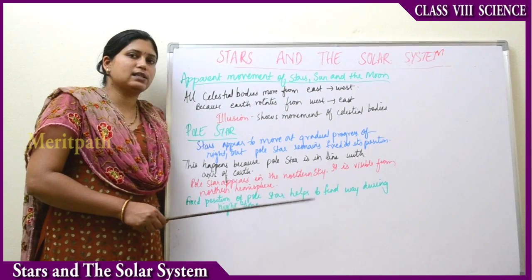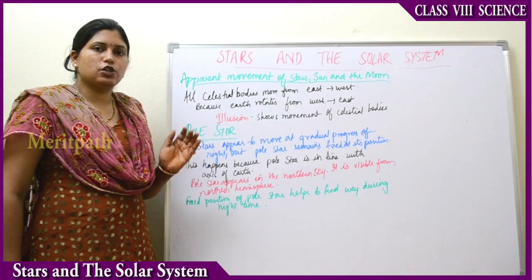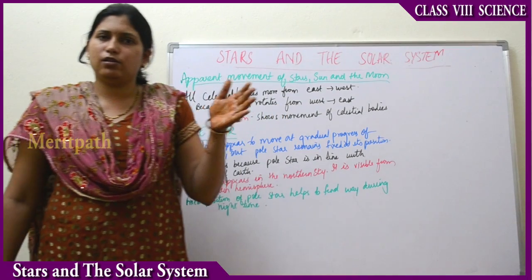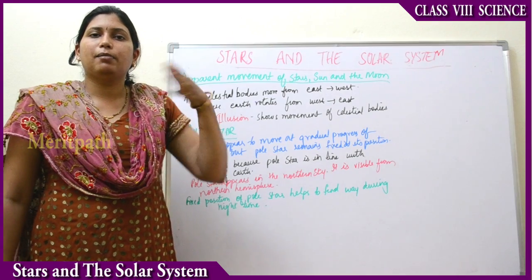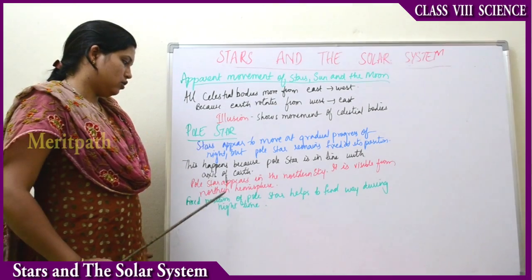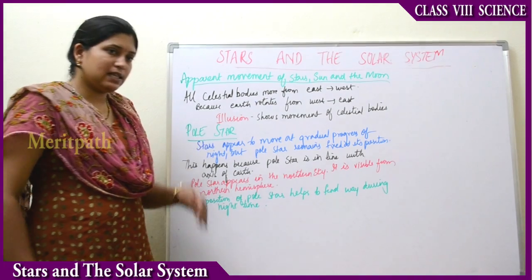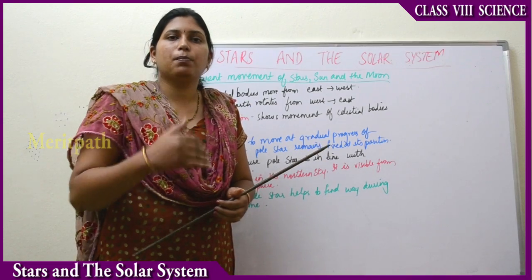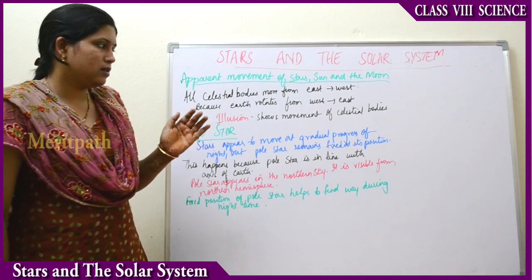Pole Star appears in the northern sky and it is visible from the northern hemisphere. This fixed position of the Pole Star has been helping sailors since ages — during the night time, because of the position of the Pole Star in the sky, they are able to locate distances, locations, and directions. The fixed position of the Pole Star helps sailors in the sea find their way during the night time.